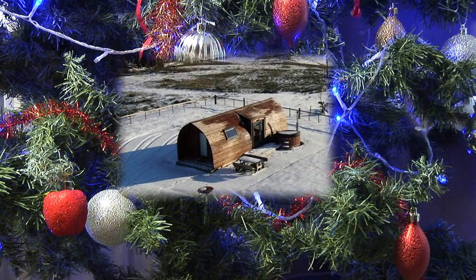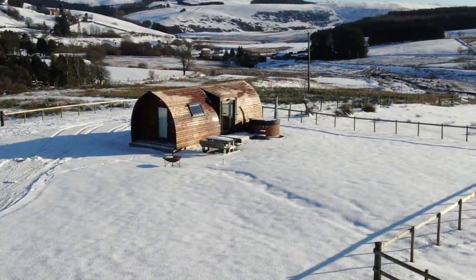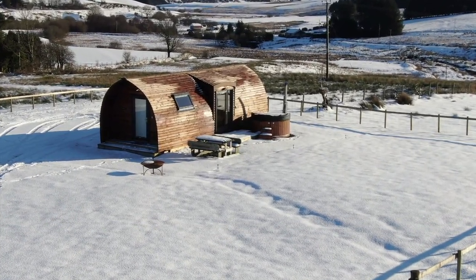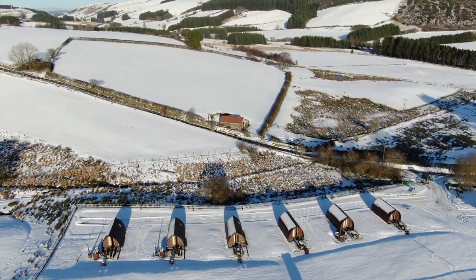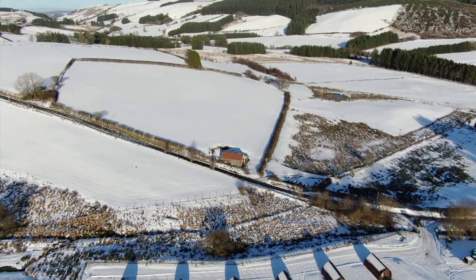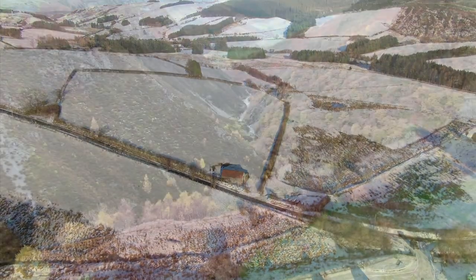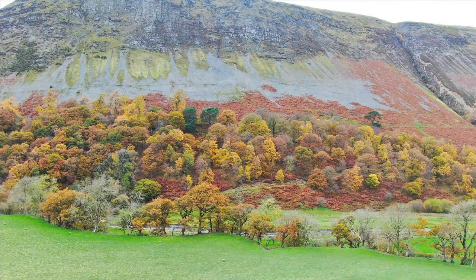The glamping site is open all year round, therefore ideal for your Christmas break — and if the snow arrives, then it's even more magical. During this time of the year it's not unusual to have the mountains covered in snow. Our fall seasons create different views of the countryside, especially stunning when the autumn leaves change their colours.